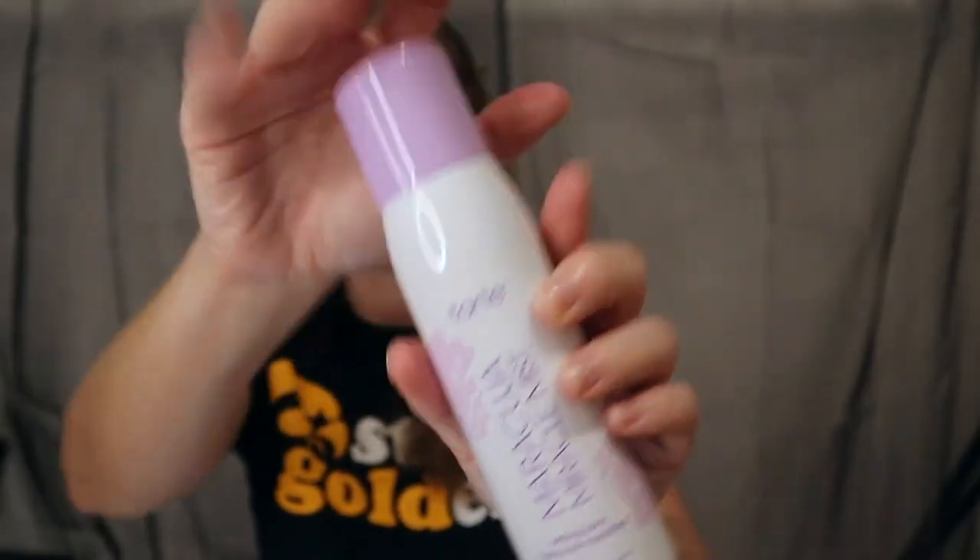We're also trying a new setting spray — this is the Tarte Arugula mist setting spray. I love these type of misters, they're seriously the best. The first time I saw a mister like this was on the Morphe continuous setting spray. It feels glorious going on my face.